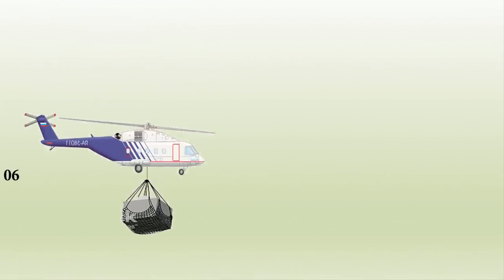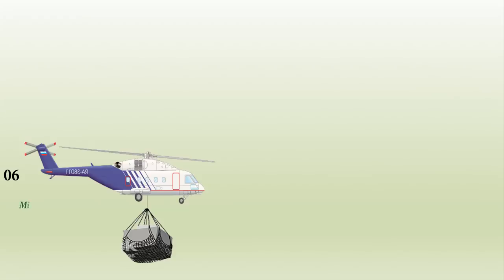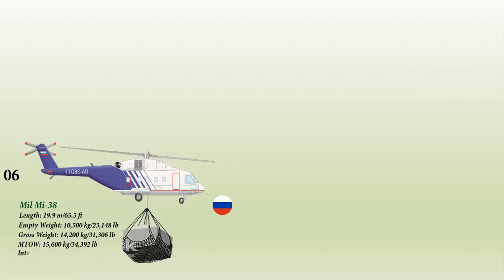Number 6 on the list is the MIL-MI-38, a transport helicopter designed by MIL Moscow Helicopter Plant and developed by Kazan Helicopters. It is marketed in both military and civil versions. Having a length of 19.95 meters and a weight of 10,500 kg, this helicopter is operated by a crew of two and can carry up to 5,000 kg internally and 6,000 kg externally.